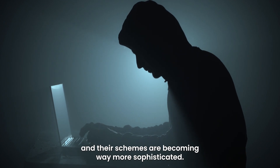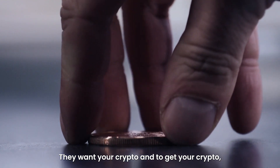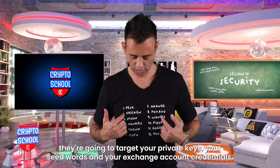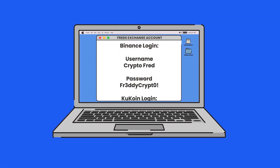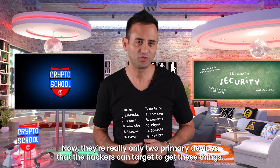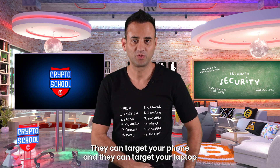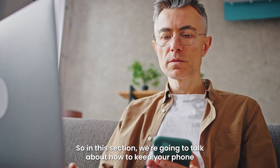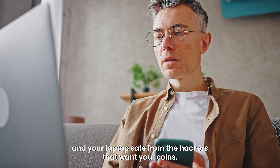The hackers are out there. They're getting smarter and richer and their schemes are becoming way more sophisticated. They want your crypto, and to get your crypto they're going to target your private keys, your seed words, and your exchange account credentials. Now there are really only two primary devices that hackers can target to get these things: they can target your phone and they can target your laptop. In this section we're going to talk about how to keep your phone and your laptop safe from the hackers that want your coins.